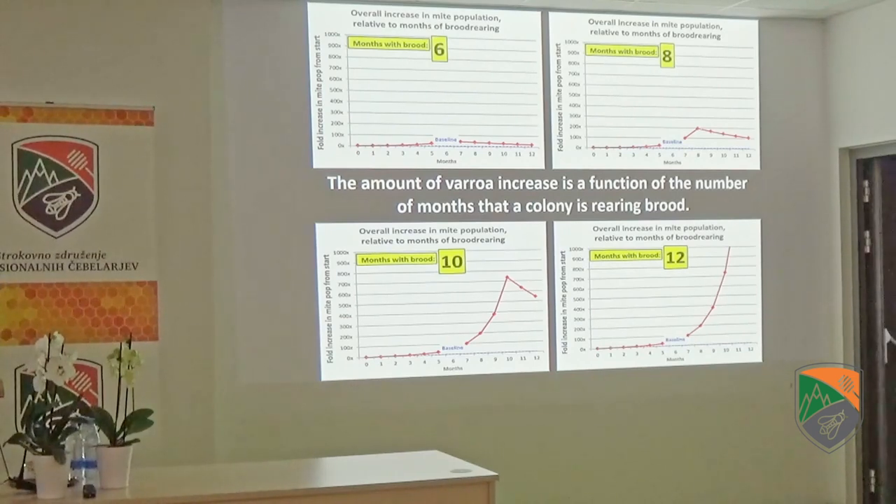With six months of brood rearing, the mite population comes up maybe 50 times, but then drops down. If you live further south with eight months of brood rearing, you're getting up to 200 times as many mites. If you've got ten months of brood rearing — how it used to be 20 years ago at my place — it gets way up, around 700 times as many mites. And nowadays, with warm winters giving you 12 months of brood rearing, it's off the scale. It takes a lot more mite management if you have longer seasons and shorter winters.